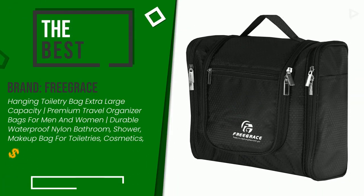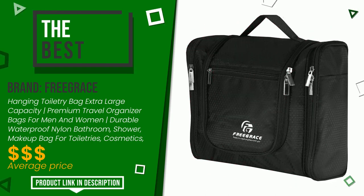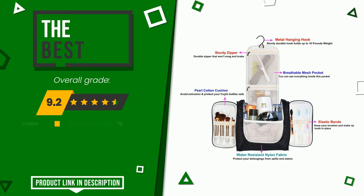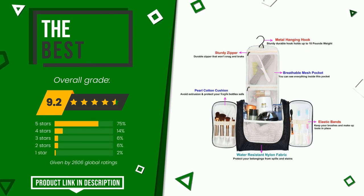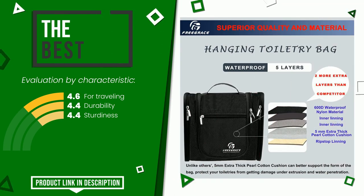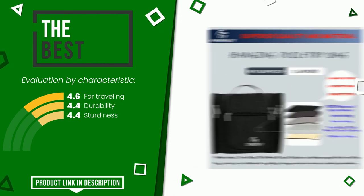This article by Freegrace found a rating of 9.2 out of 10 total. This is the best of this selection. The strengths are: for traveling, durability, and sturdiness. You can purchase this product or find out more information by clicking on the link at the bottom of the video description.